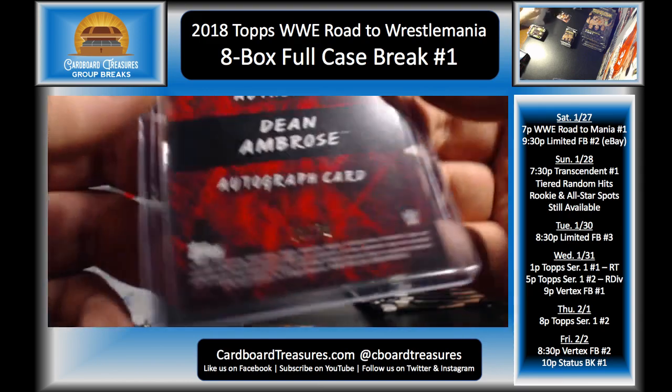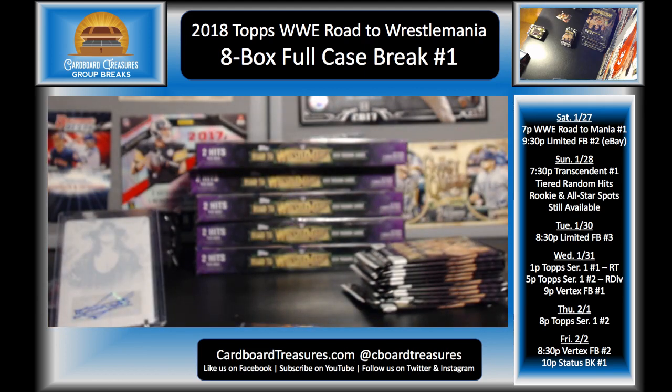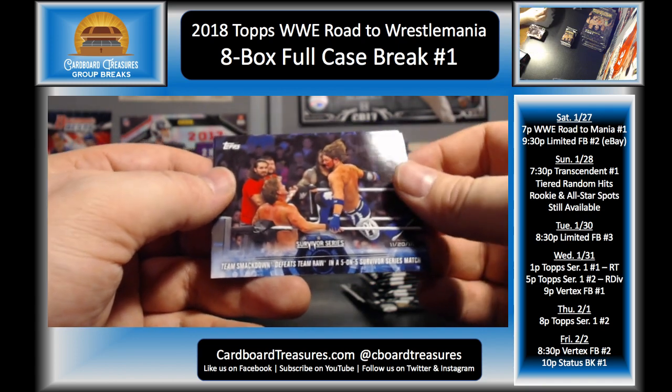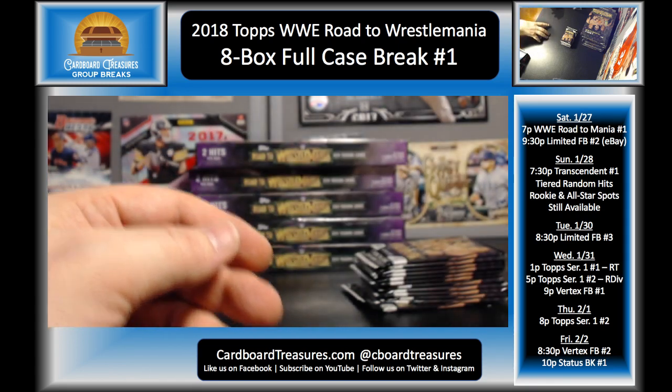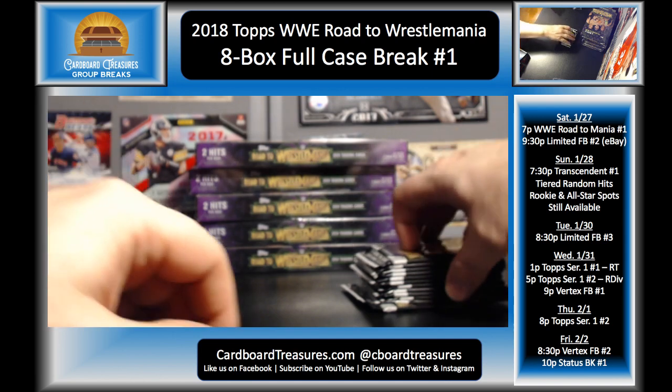That was awesome — eight of twenty-five! If that was hit number one for this box. Luke Gallows, Karl Anderson, Roman Reigns and Undertaker, Smackdown vs. Raw and the Usos. Yeah, this has been awesome. I mean, Alexa Bliss, Jeff Hardy to 50, Undertaker printing plate one-of-one, printing plate auto, Kevin Owens auto, and Dean Ambrose auto to twenty-five — man, good stuff.